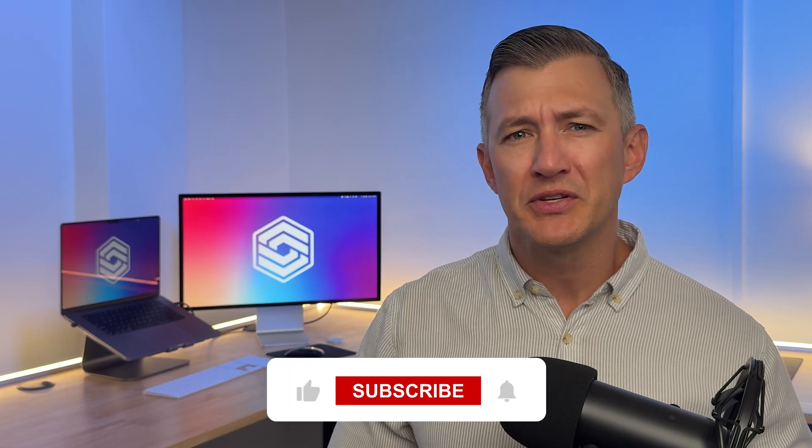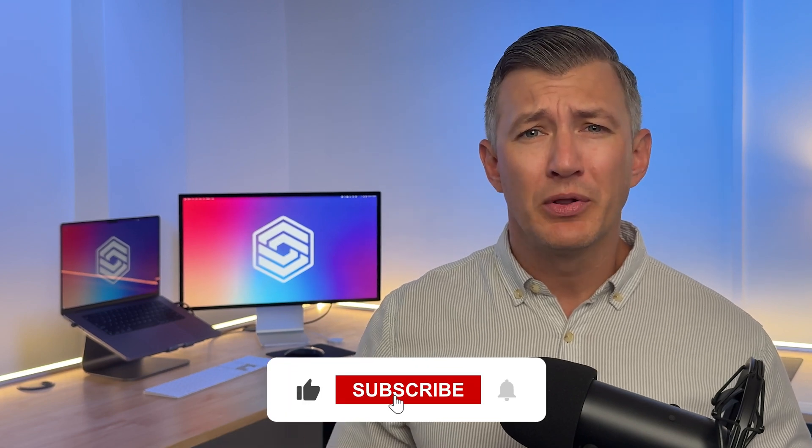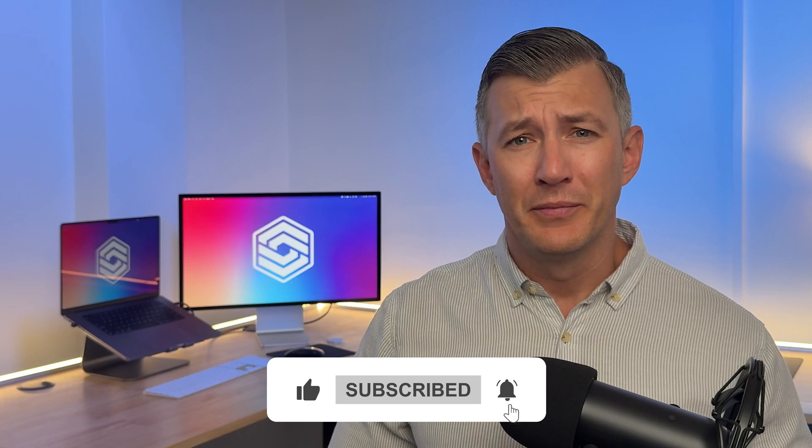Hi, I'm Jeff Budiak with Software Connect, and in this video we'll compare Odoo and Zoho One — not just list features, but help you decide which system actually works for how your company runs day to day. If you like straightforward, no-fluff software breakdowns, hit the like button and subscribe below so you don't miss out on the next one. Let's get into it.